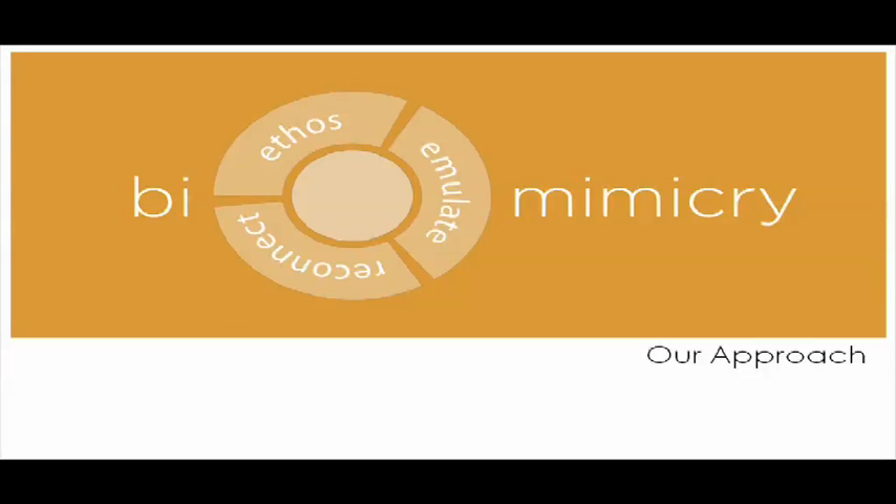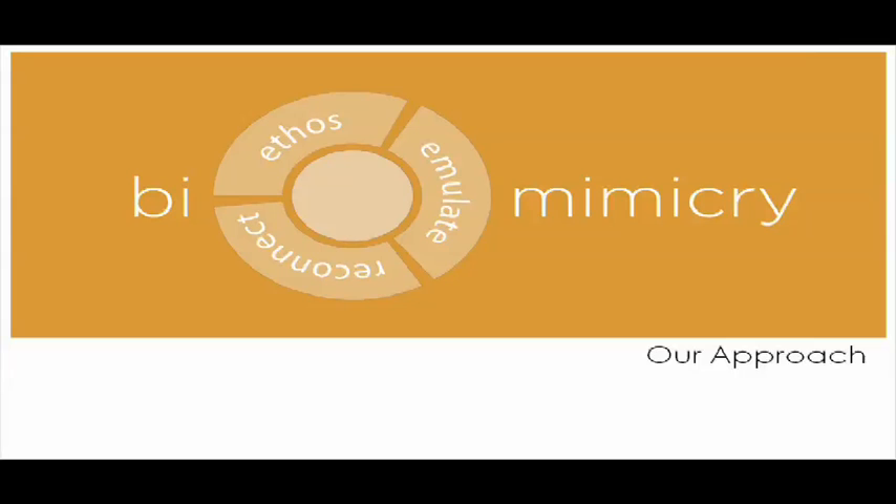Let's move to our approach to biomimicry. What we've seen is the philosophical underpinnings of biomimicry and case studies of other companies doing this. I'll focus now on our approach to biomimicry and the way we're organizing our effort. You can see in the diagram there three distinct aspects to what we call a full-spectrum approach to biomimicry: an emulate part, an ethos part, and a reconnection part.